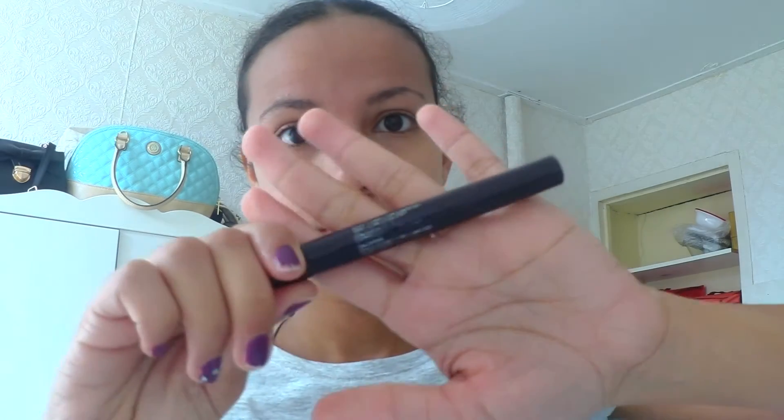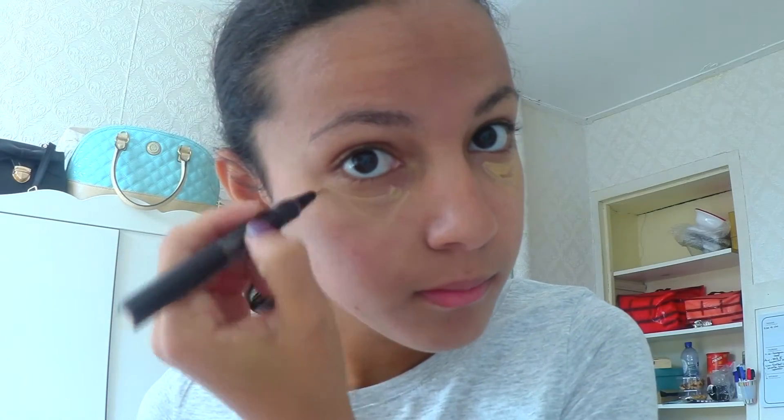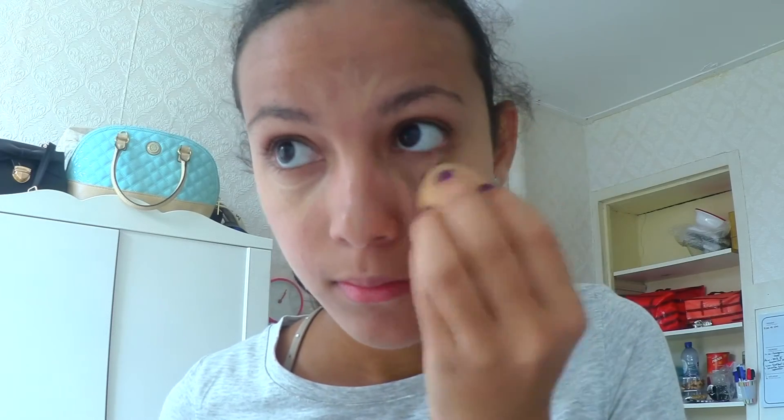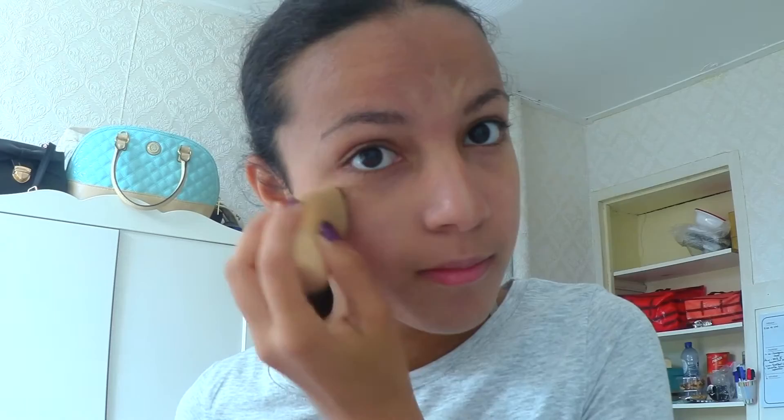Now for concealer. I apply some under my eyes, on my nose bridge, between my eyebrows, on my cupid's bow and under my lips. Then I blend them all in with a blending sponge.